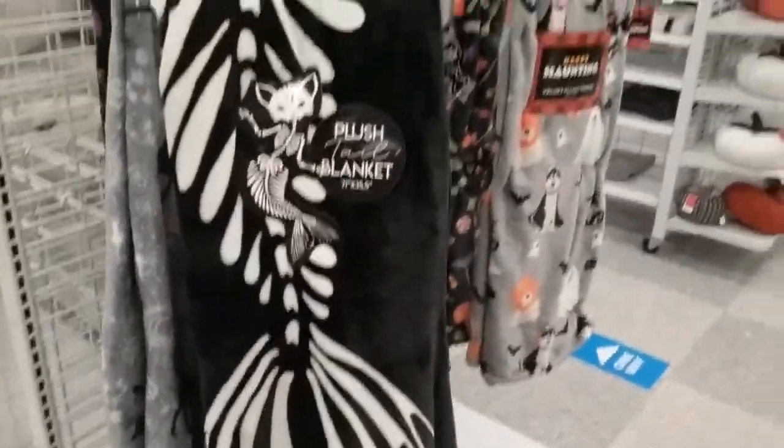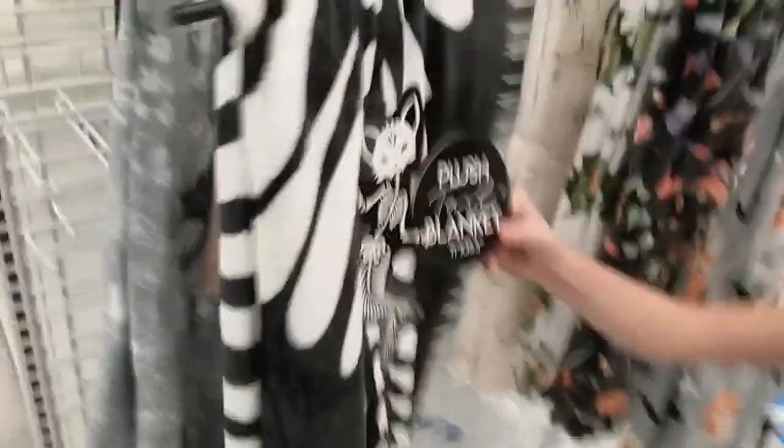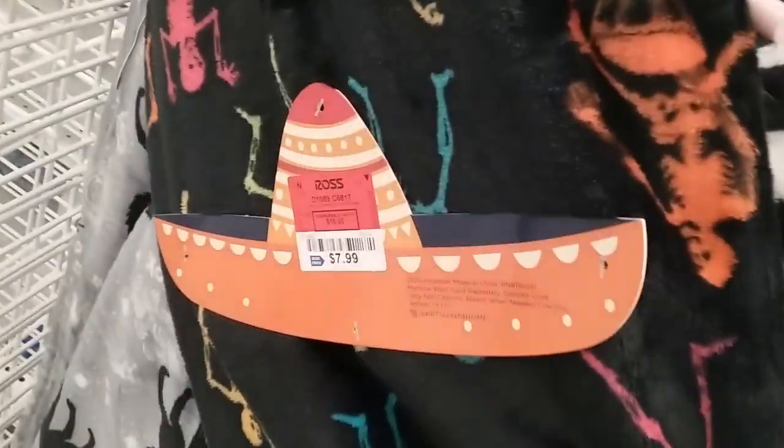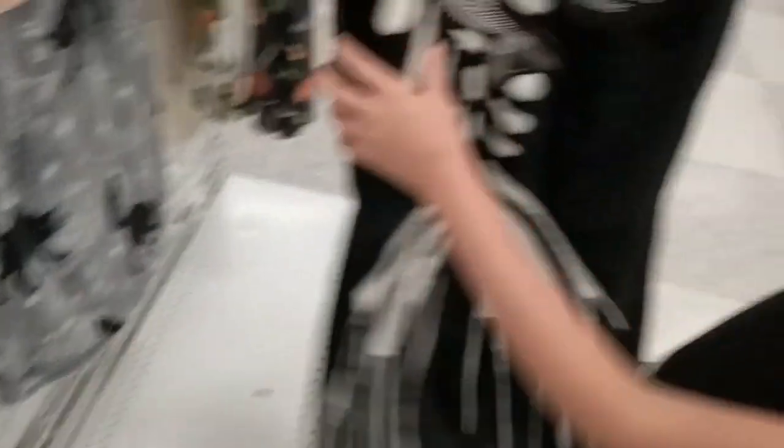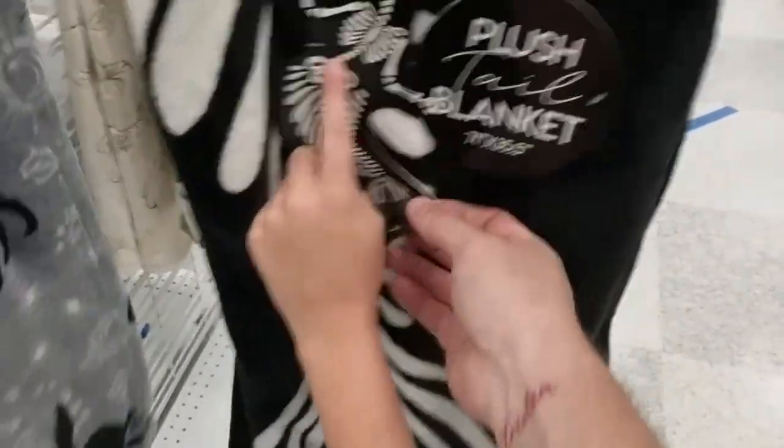Okay guys, we're inside of Ross. They usually have their stuff in the front, but this year is different — they're obviously changing the store around. They always have some cool blanket designs and they're actually pretty reasonable. $7.99. You got little skeletons and it's super soft. It's like a throw size, 50 by 80 or something. They also got black cats, little swirls, clouds, and moons. Pretty cool. Plush blanket.